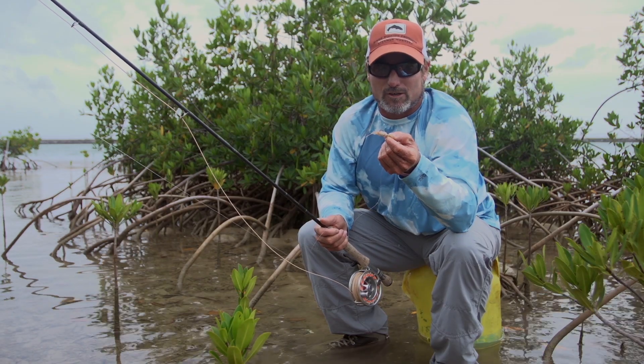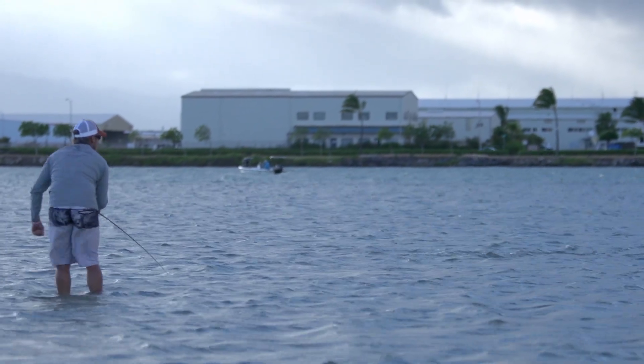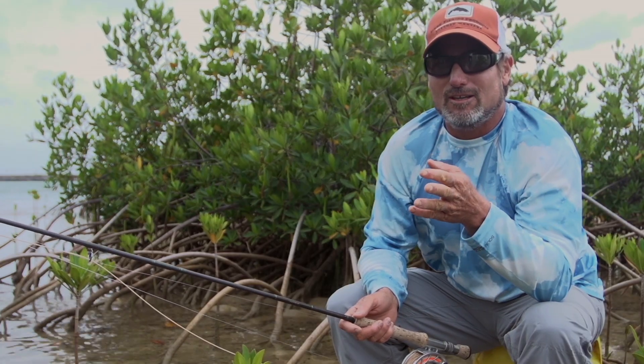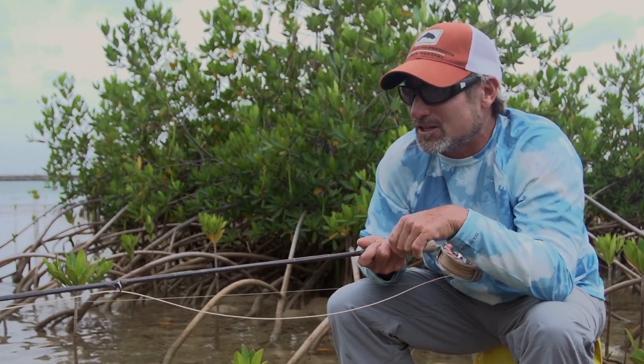Look how stealthy we've got to be — we're even painting our hooks. I would say these big bonefish here are like the big brown trout that lives underneath the bridge in Montana. You know Waldo's there, you know how he's going to eat, but he never does. So every one of these fish is like that. When you get a perfect setup...